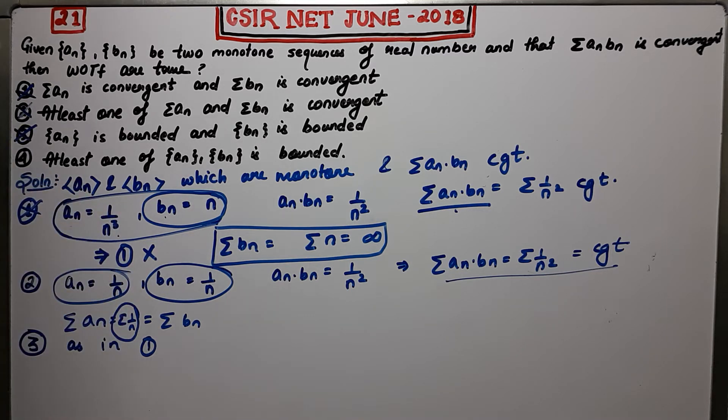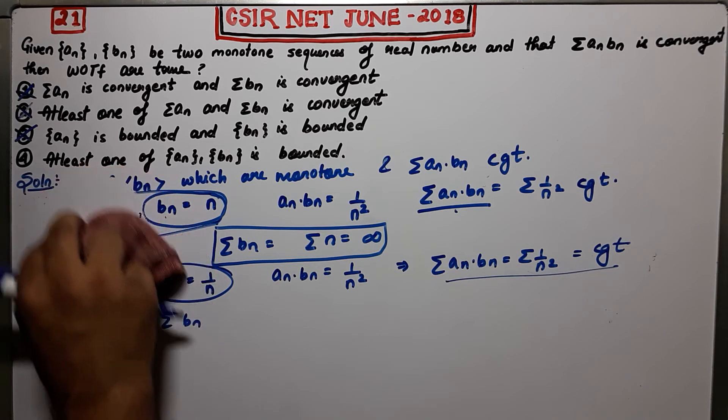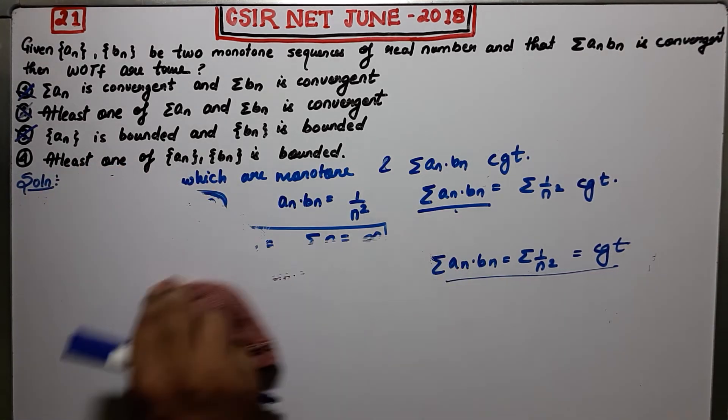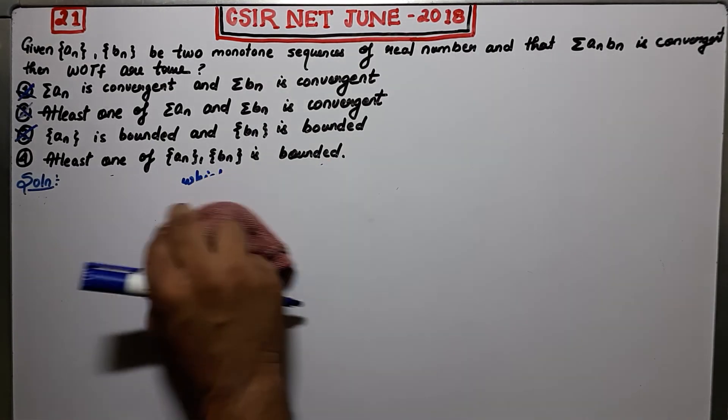Now you see it is a single-correct question, so the fourth option must be correct. But since you are in preparation, you should not just discard options and tick the correct one — you must prove the correct option. Without proving it you will be lacking some knowledge. Proving option 4 will be helpful in your next exam.